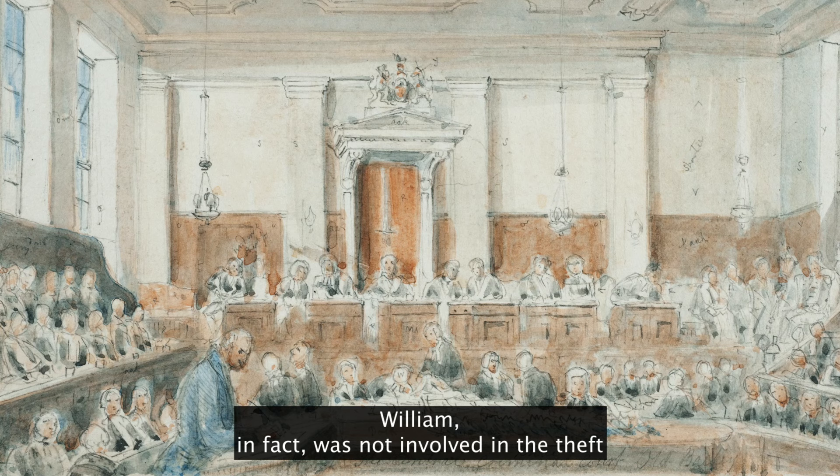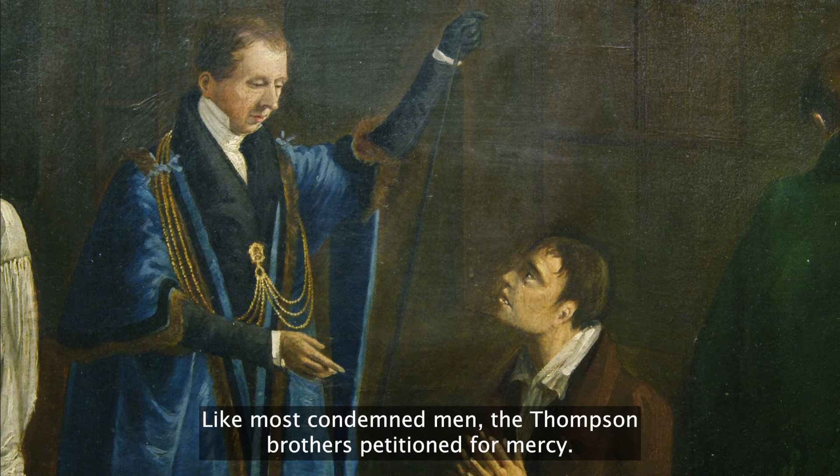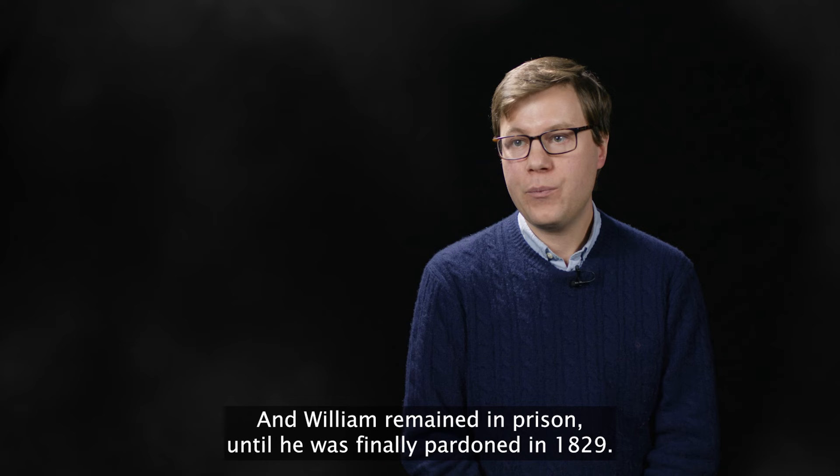William in fact was not involved in the theft, and he even helped the police to capture his brothers, but he was nevertheless condemned to die with them. Like most condemned men, the Thompson brothers petitioned for mercy. Thankfully they were reprieved. James and Joseph had their sentence commuted to transportation to Tasmania, and William remained in prison until he was finally pardoned in 1829.